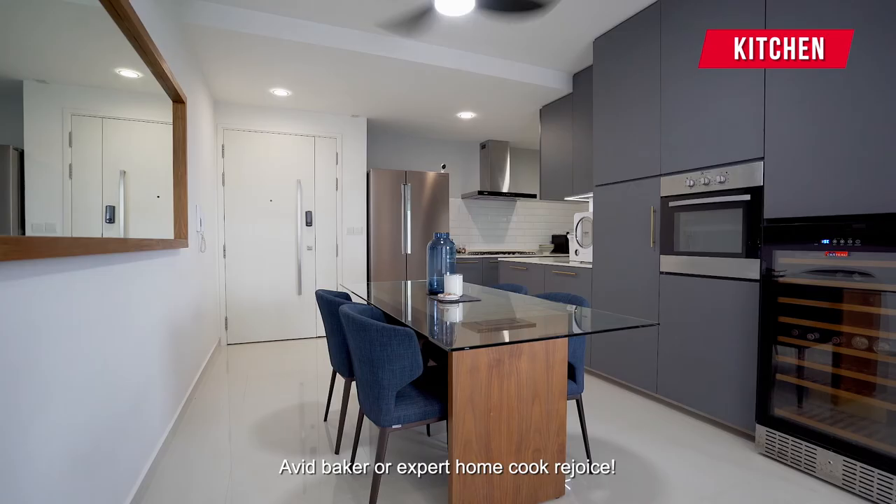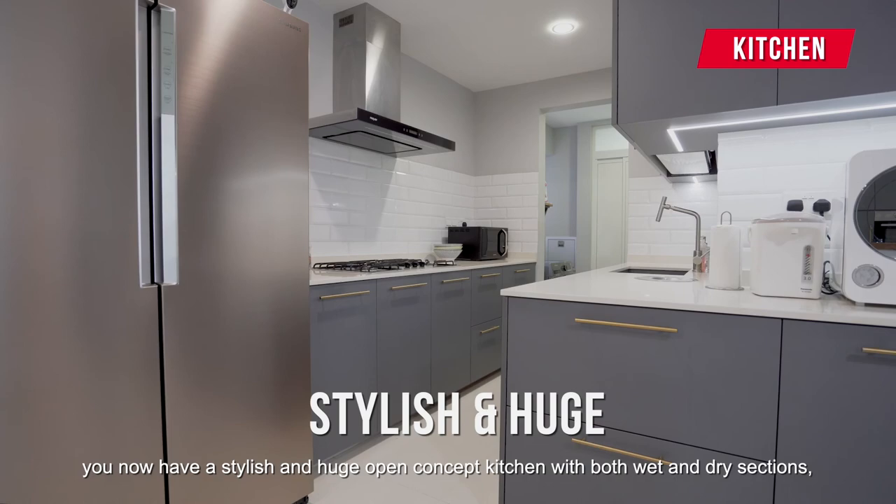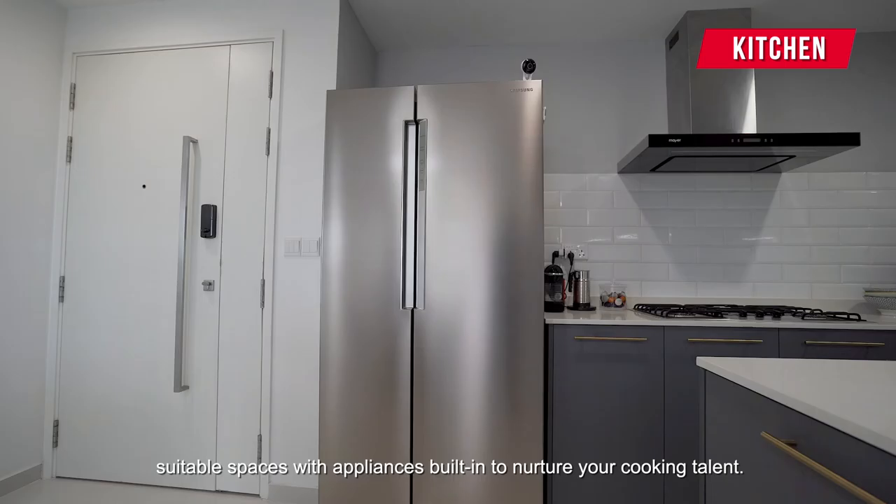Avid baker or expert home cook, rejoice. Instead of the original enclosed kitchen, you now have a stylish and huge open concept kitchen with both wet and dry sections. Suitable spaces with appliances built in to nurture your cooking talent.